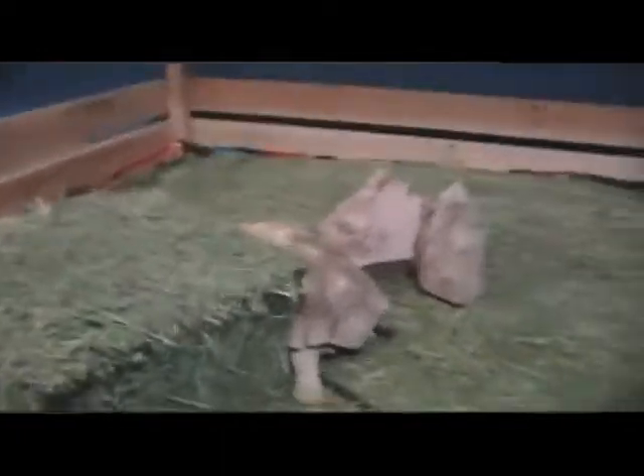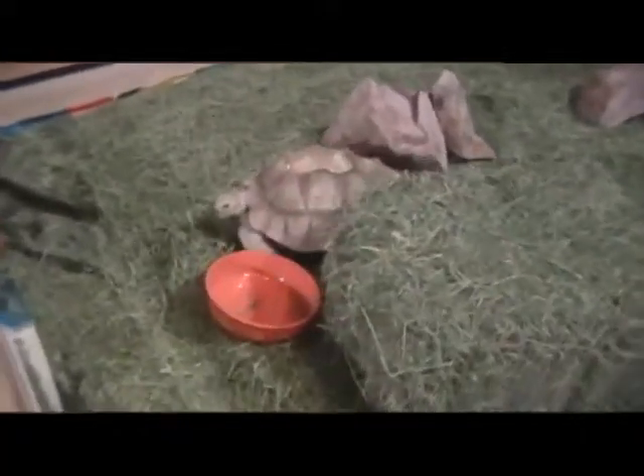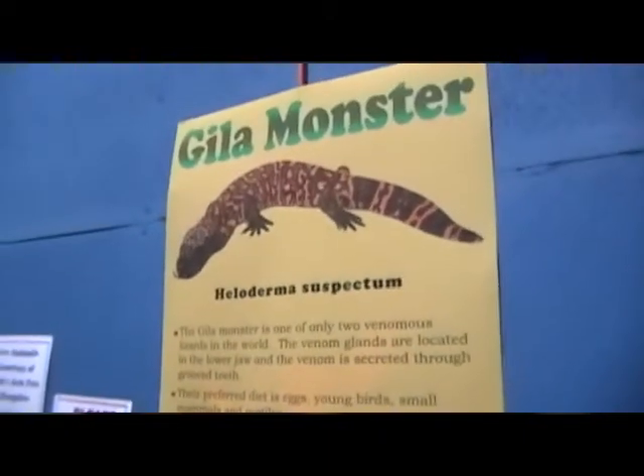We have a spur thigh tortoise — it's an African species of tortoise that grows to be about three feet in length and quite hefty. We have a Gila monster, which is one of only two venomous lizards in the entire world. We also have a Burmese python called Fluffy.